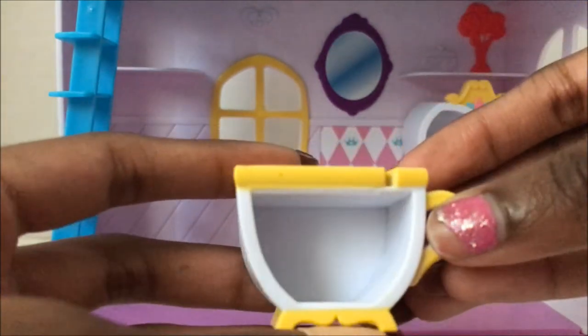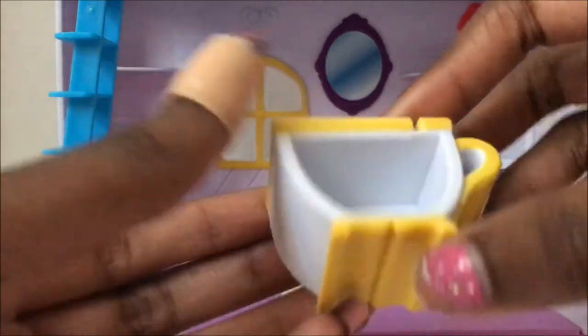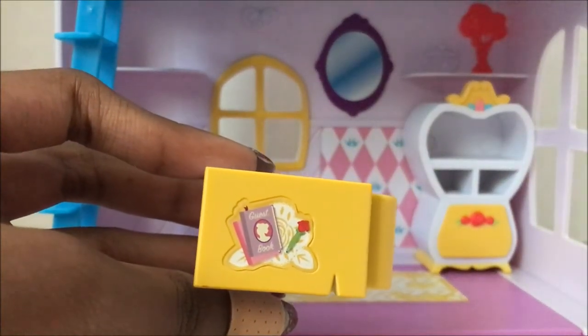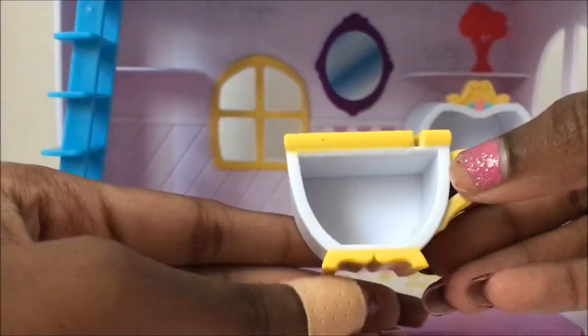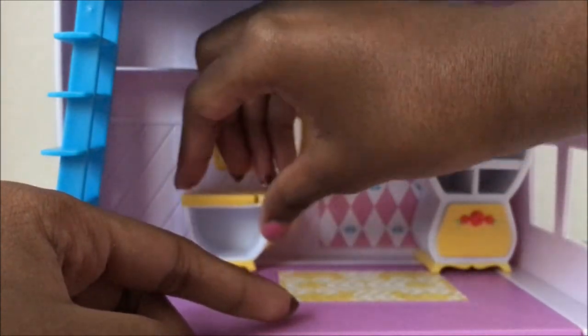Then we have this little cup shelf — oh it's a teapot shelf! But it looks like Chip, you know Chip, because it has a chip in it. That's so cute. It has books and it says 'Guest Book,' which is adorable because you know Belle likes to read. It's a little cute shelf.